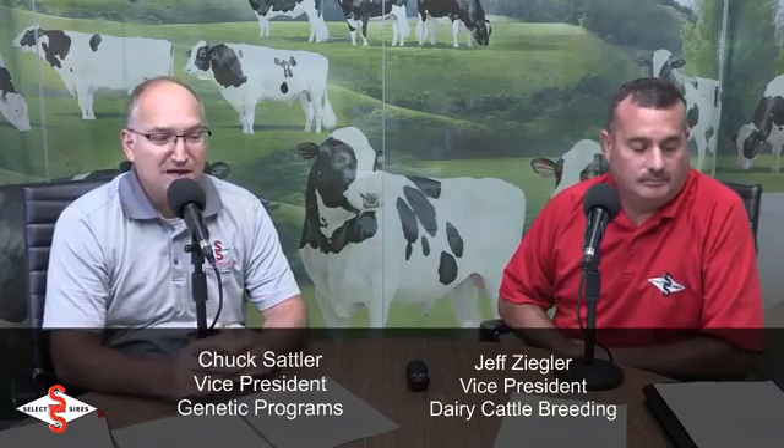Greetings, everyone. We're live today from Select Sire's headquarters in Plain City, Ohio, and here to talk about some changes coming up in the calving trait evaluations. I'm Chuck Sattler, Vice President of Genetic Programs. Jeff Sigler, Vice President of Dairy Cattle Breeding. And we have some information to present here to give you some background information of the calving trait changes coming here in August.